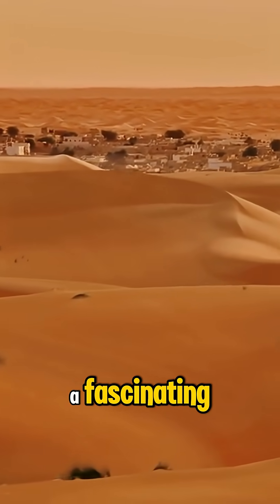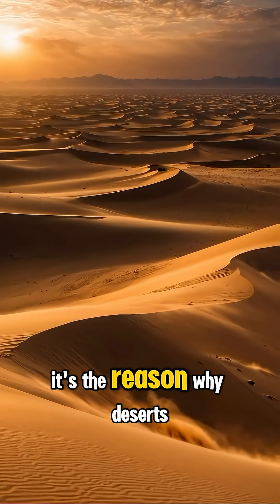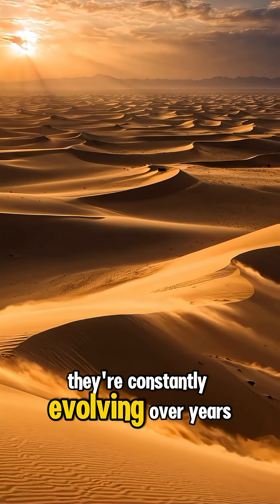The movement of dunes is a fascinating natural process known as aeolian transport. It's the reason why deserts never stay the same — they're constantly evolving.